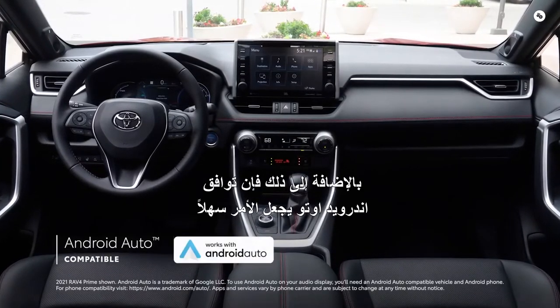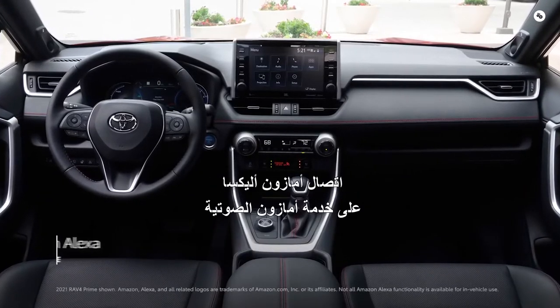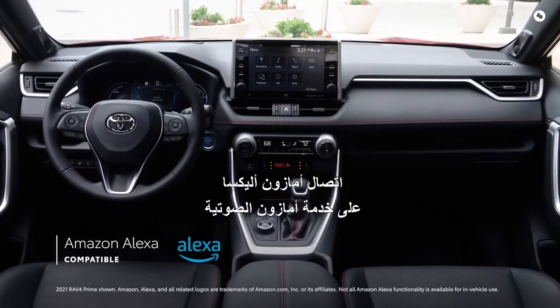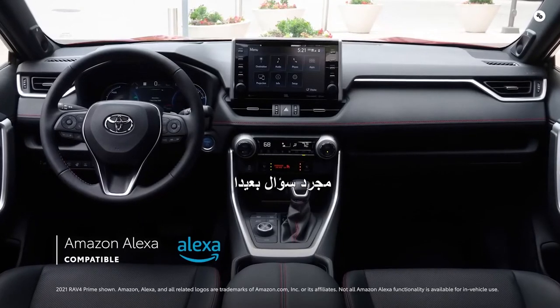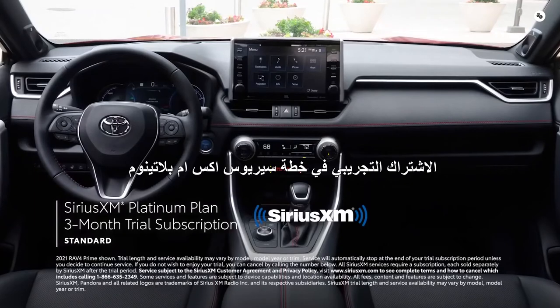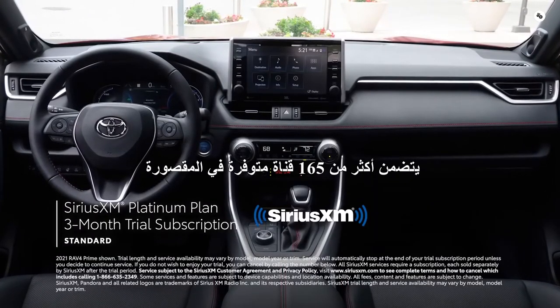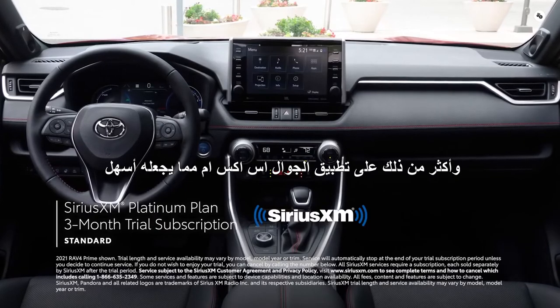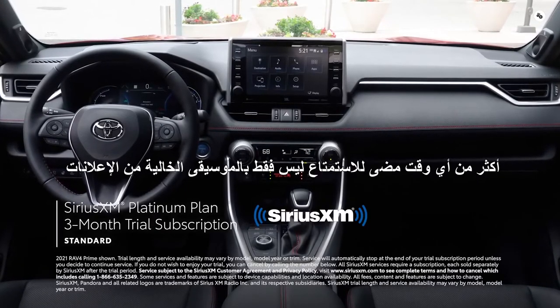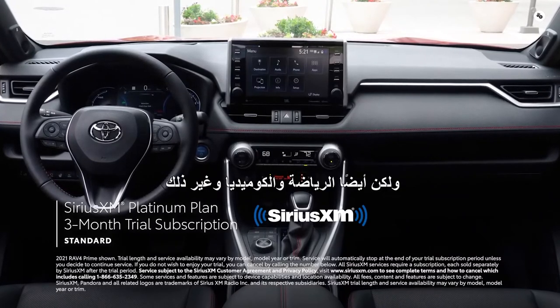Android Auto compatibility makes it easy to stay connected to Android devices, while Amazon Alexa connectivity keeps Amazon's voice service just a question away. There's also a standard three-month SiriusXM Platinum Plan trial subscription that includes over 165 channels available in-cabin and even more on the SXM mobile app, making it easier than ever to enjoy not just ad-free music, but also sports, comedy, and more.